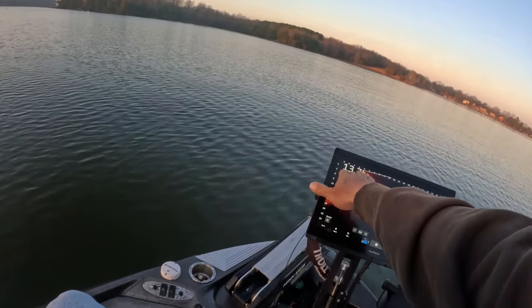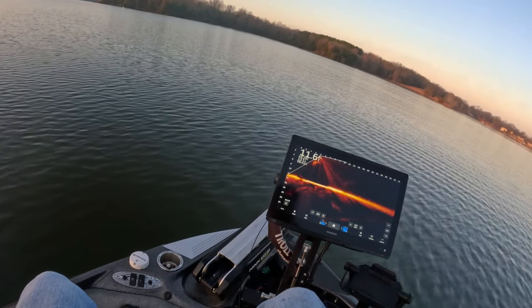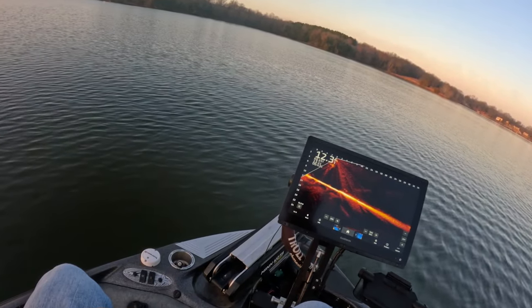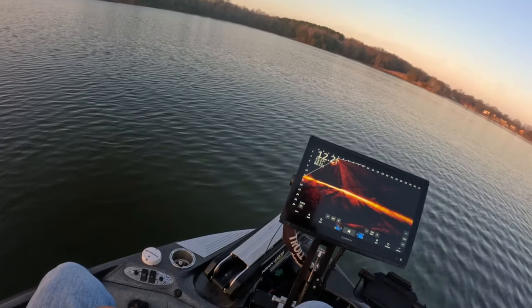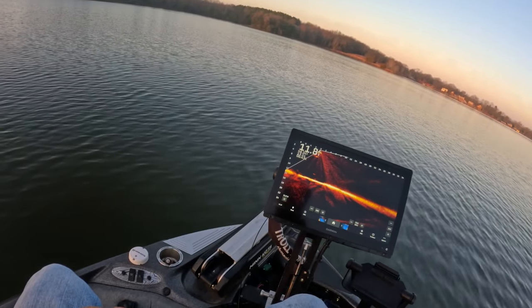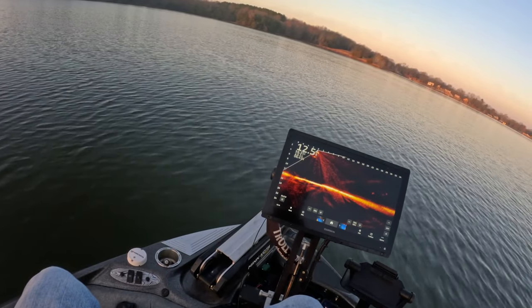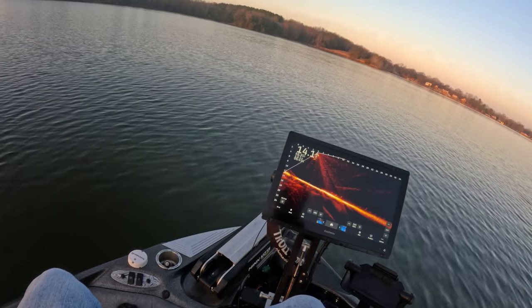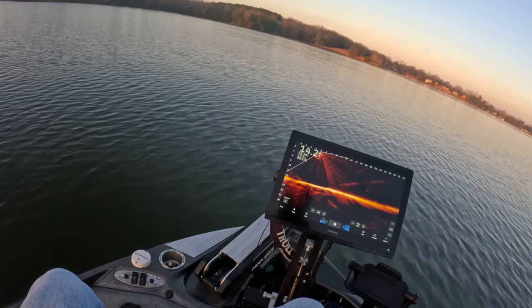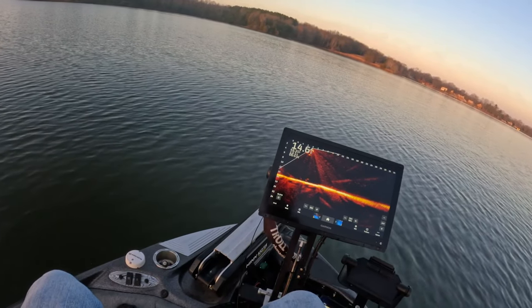We've got 48-degree water temperatures, which is what it's been. We haven't found an absolute ton of fish yet — this was just the first spot and the absolute first drop, and we were successful, so it doesn't really matter. It was a good, solid fish. First thing in the morning I go to the points of the main lake, looking for which point has active fish on it — or really just fish in general.